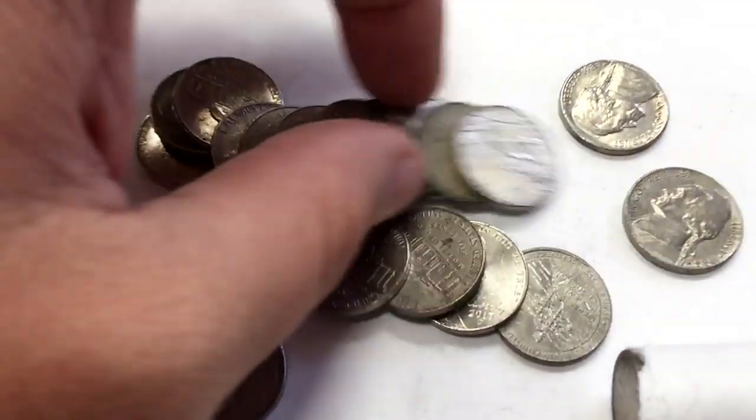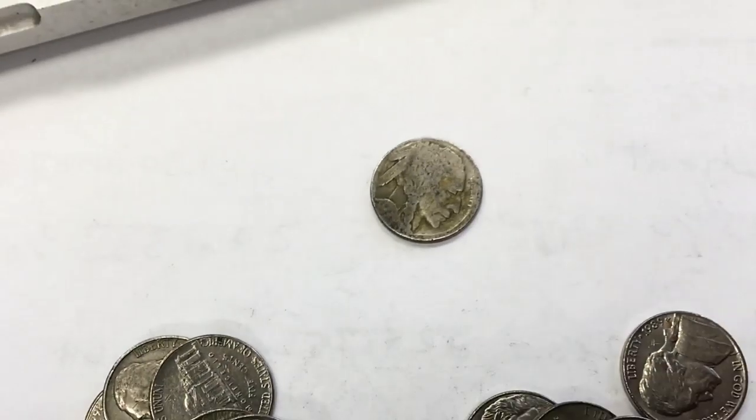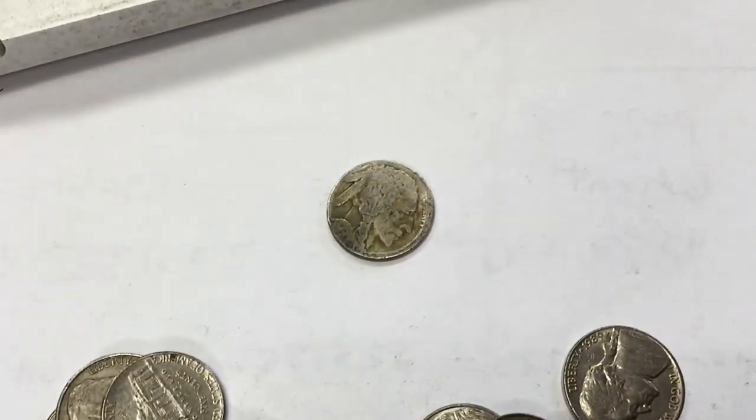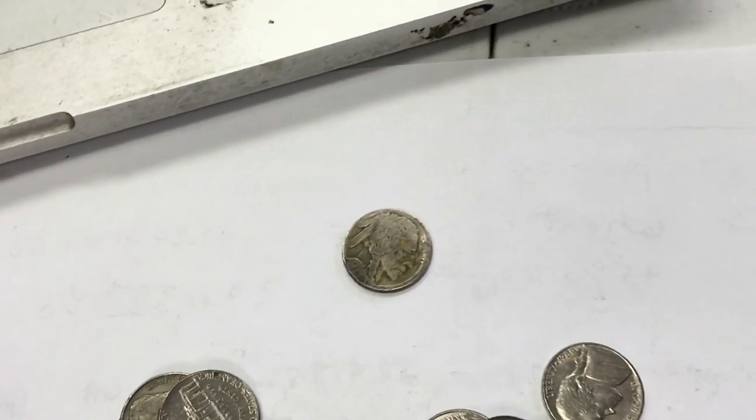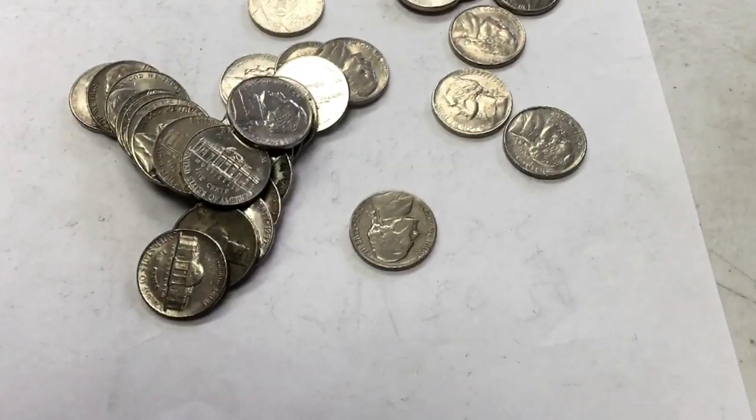My second, third roll, and look what I've already found — it's a buffalo nickel! It's flat and worn, but I never see these in circulation, and I see wheat pennies all the time. This is cool for me.